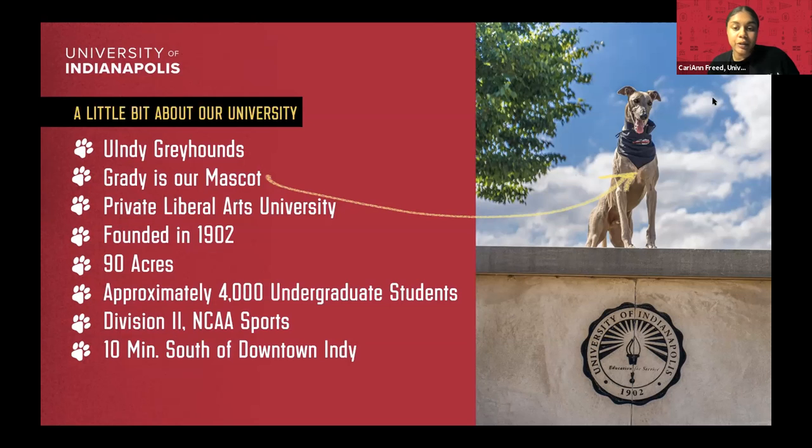We are a private liberal arts university, so we participate in all kinds of things in terms of your major. Our top programs include nursing, physical therapy, occupational therapy, psychology, business, and engineering. But we have a little bit of everything — 100+ majors to choose from, 25+ master's programs, and some doctoral programs as well.